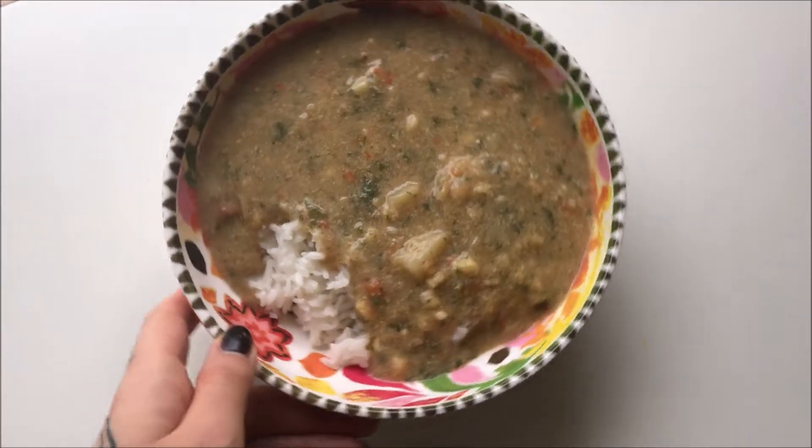And I am just serving my portion of this over rice to keep it gluten free, instead of crackers.